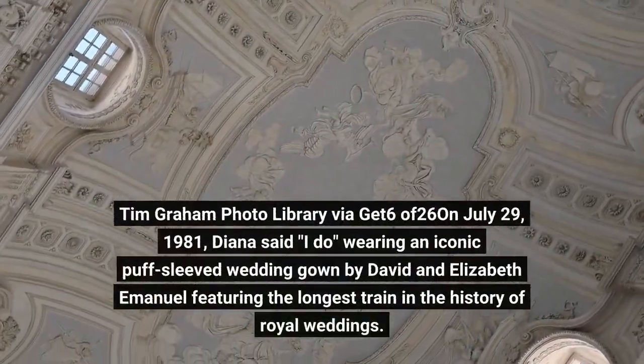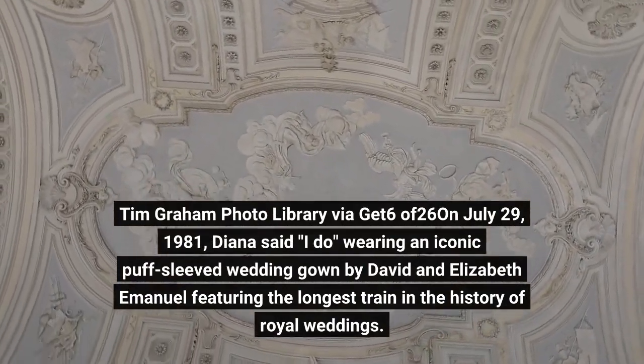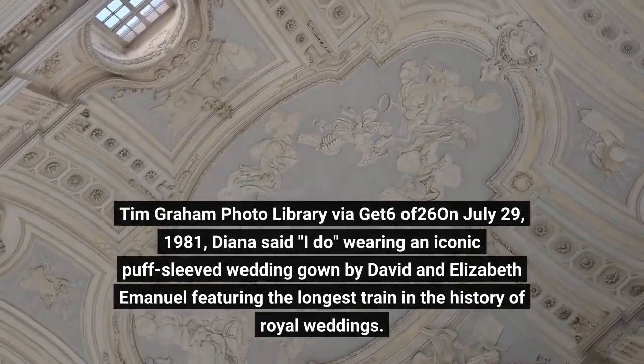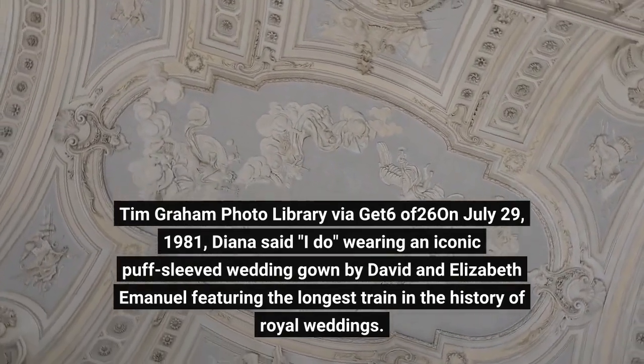On July 29, 1981, Diana said I do wearing an iconic puff-sleeved wedding gown by David and Elizabeth Emmanuel, featuring the longest train in the history of royal weddings.